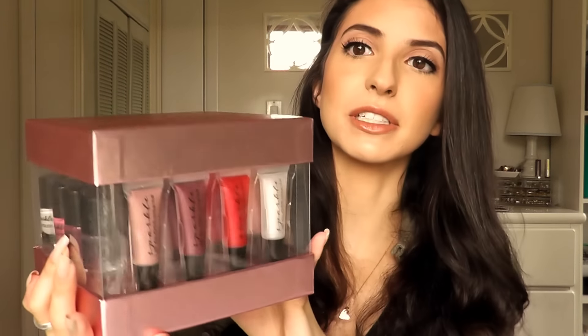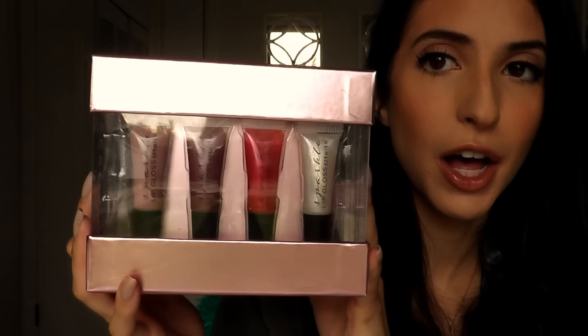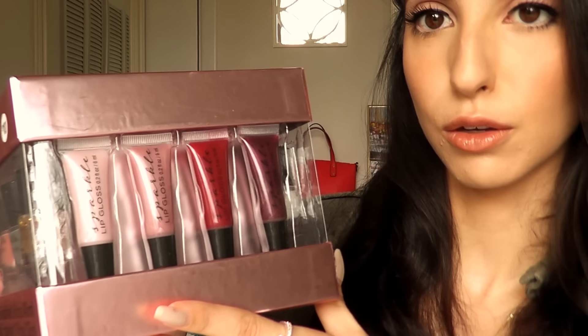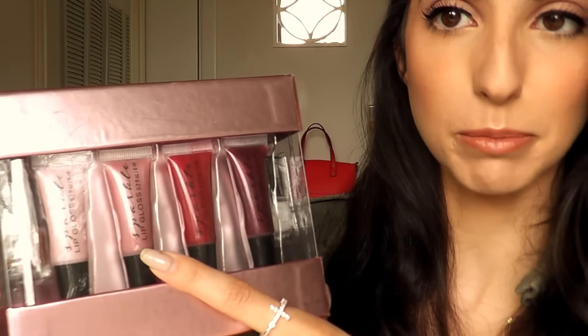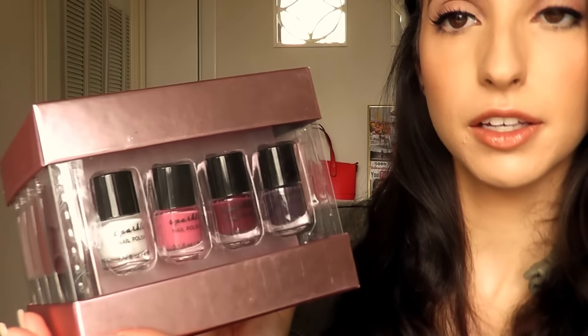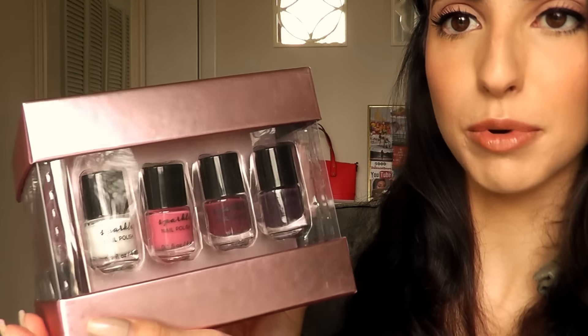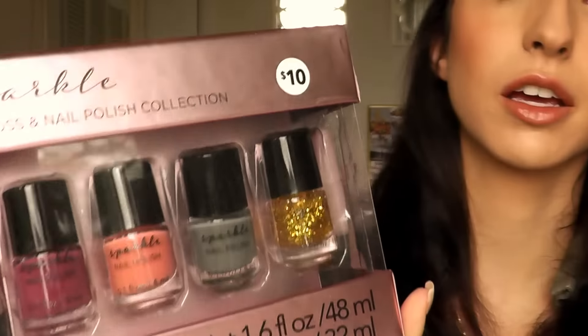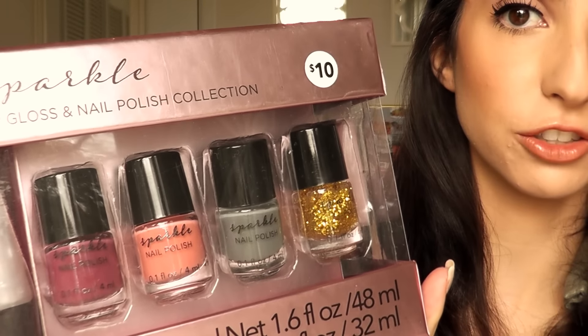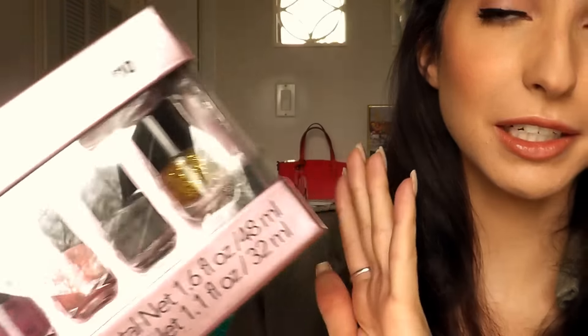Next up I have another gift set that comes with eight nail polishes and eight lip glosses, so you're getting quite a few items in this kit. Here are the first four lip glosses, and here are the last four. Here are the first four nail polish shades, and here are the last four. So you're getting 16 items just from this one little box — pretty cool!